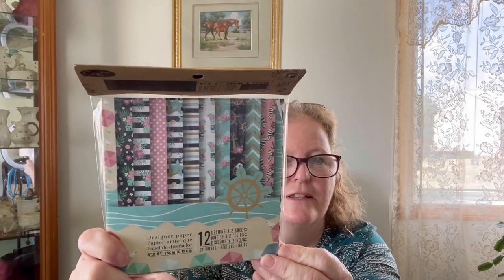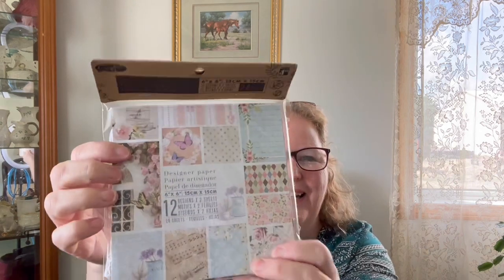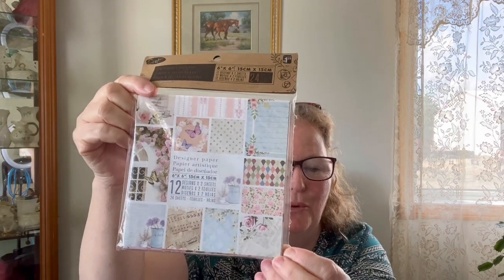Here are some more little paper pads. They had a lot of nice papers. These ones are a nautical theme with pinks, black and green, and little anchors. These are excellent — if you see them and you're a crafter, even for scrapbooking or junk journaling. And this one I think is my favorite — look at it, you get these beautiful butterflies. Beautiful.